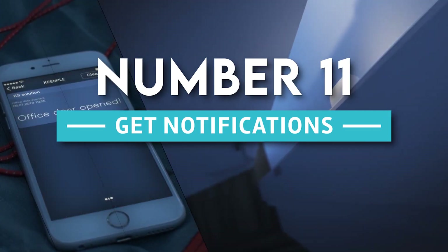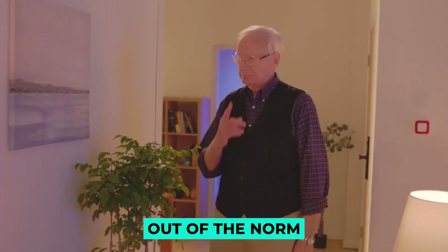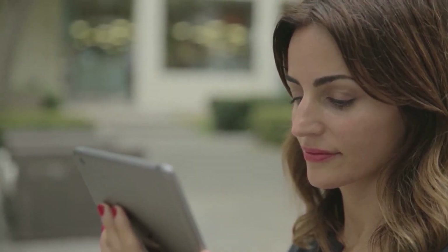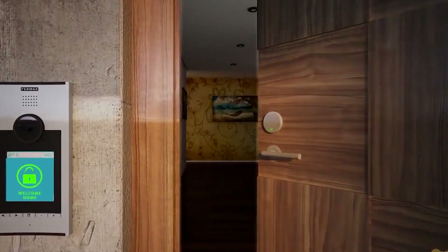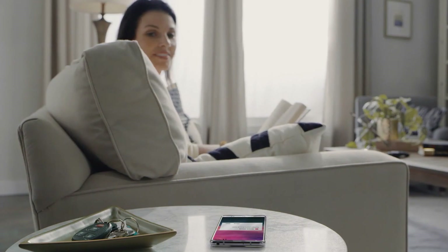11. Get Notifications. You are alerted if something is out of the norm in a fully automated house. The alerts may come in the form of text messages, emails, or push notifications. If your refrigerator door is slightly ajar or left open, if there is a leak in the kitchen or basement, if you forgot to close the front door, or if someone opens a cupboard — for instance — you can receive a message.